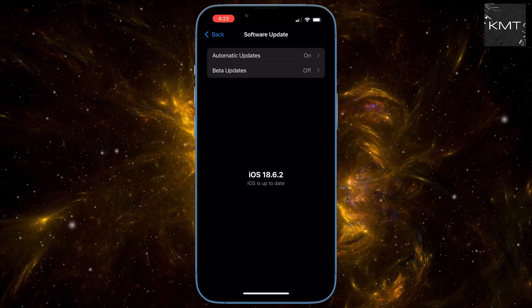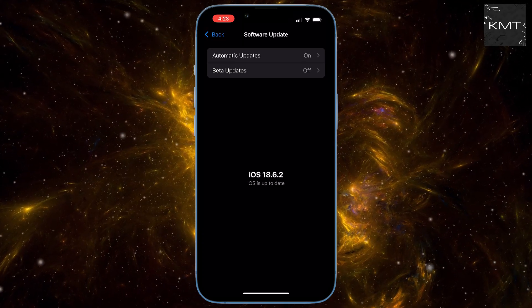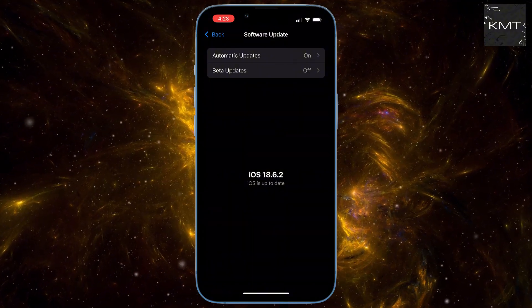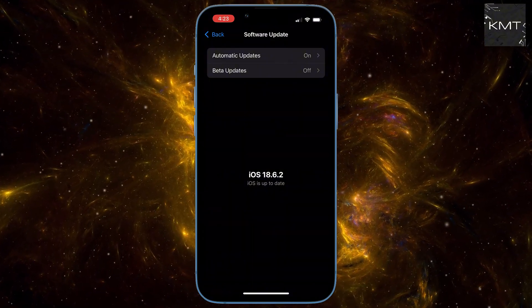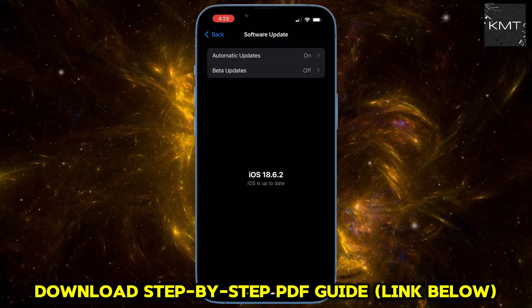Next, clean the front of your iPhone. The TrueDepth camera that powers Face ID is located in the top notch at the top of your screen. A simple smudge, fingerprint, or even a dirty screen protector can block it. Grab a soft cloth and give it a good wipe down. You'll be surprised how often this works.